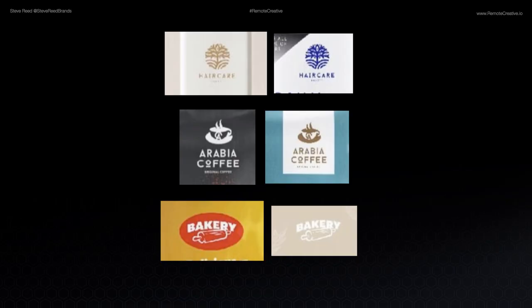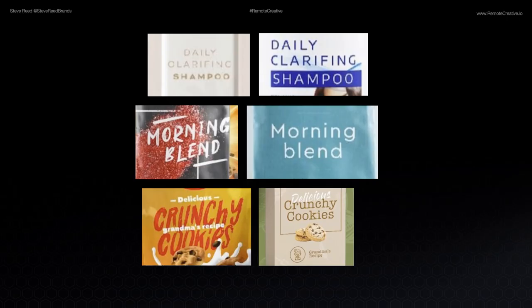Did you happen to notice that in each of these cases, the logos for A and B were all identical? There's your shampoo logo, our hair care. There's your coffee logo, Arabia coffee, and then the bakery with the rolling pin. Exact same logos. Also, the copy was exactly the same — daily clarifying shampoo on the left and on the right. Morning blend, morning blend. Delicious crunchy cookies, grandma's recipe. Exactly the same copy, but completely different look and feel.